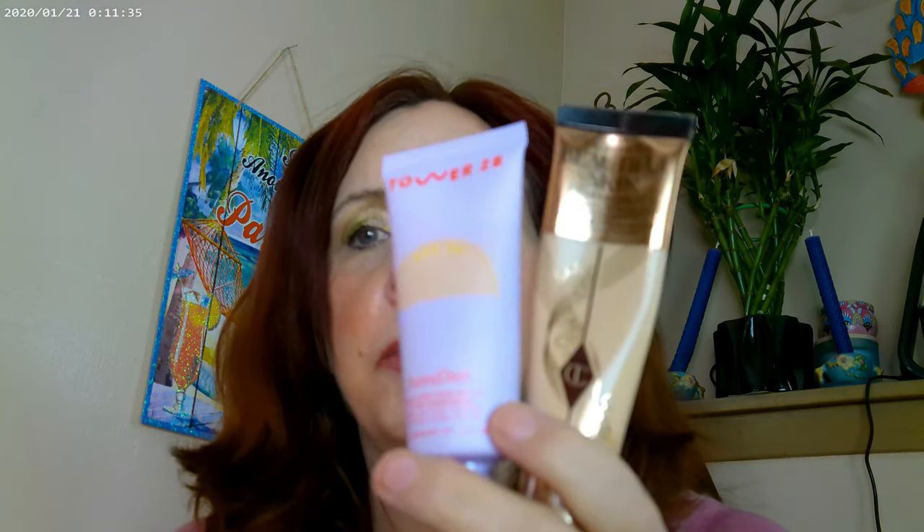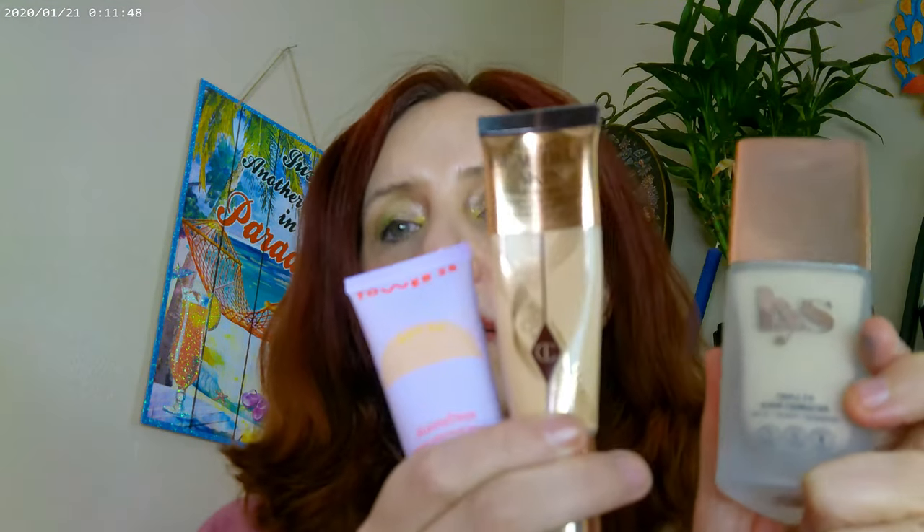Another tinted moisturizer option: the Milani Glow is supposed to be a dupe for the Glowish by Huda Beauty. I haven't tried the Glowish by Huda, but the Milani has a lot of skincare in it. Charlotte Tilbury also has a ton of skincare, and so does the LYS. I'm loving all the newer foundations — they all have skincare ingredients. The Oma doesn't have the skincare but has a unique fast-drying formula, which I really like.